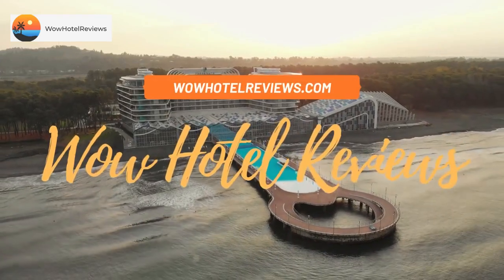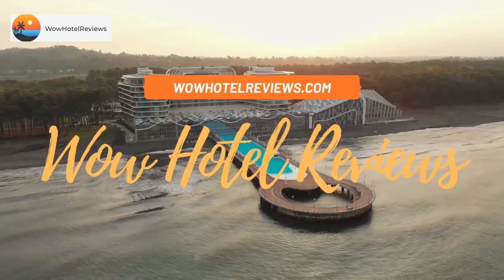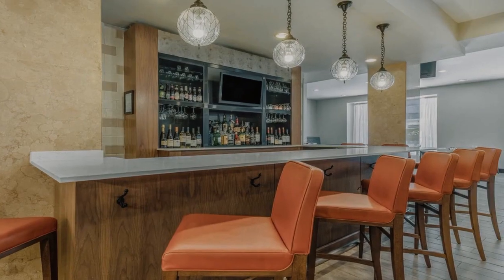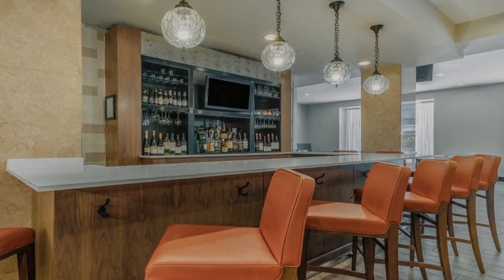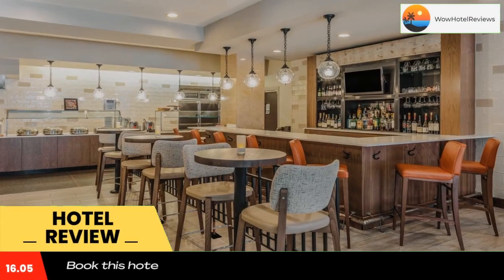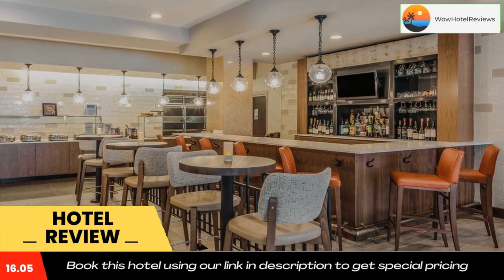Hello guys, welcome to Wow Hotel Reviews. Today I am reviewing Hilton Garden Inn Indianapolis Downtown. It's a three-star hotel. Please use our Booking.com link in the description to book the hotel and get special pricing.